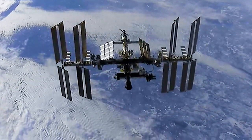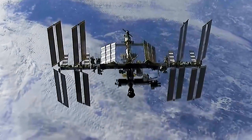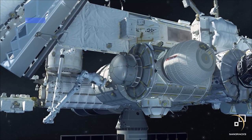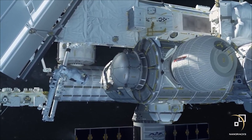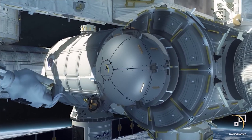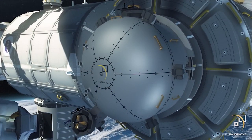This week, the crew on board the orbiting laboratory prepared for the newest external addition to the space station: the NanoRack Bishop Airlock. Launched within the SpaceX-21 external trunk, this new airlock will be the first permanent commercial addition to the International Space Station.